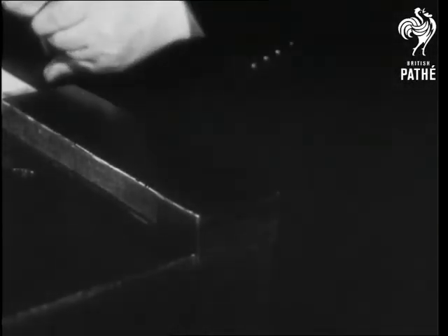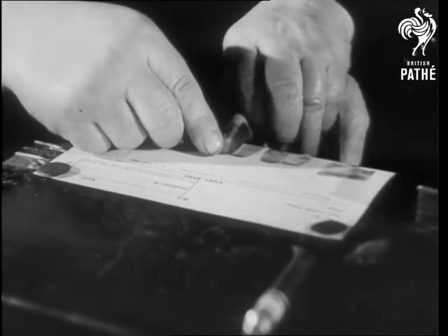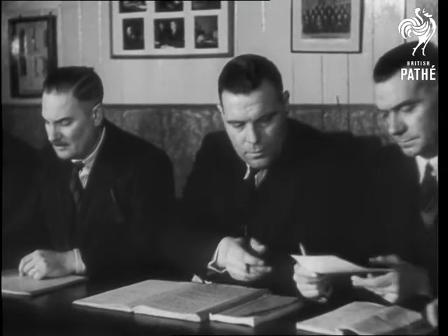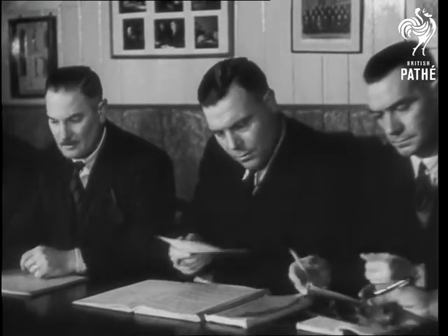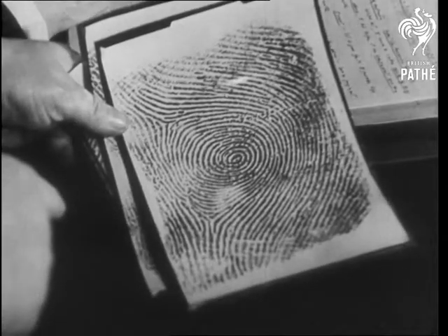There's still only one infallible system of identification: fingerprints. The old standby of every fictional detective since Sherlock Holmes, but today, with modern systems of classification, it packs a new punch. No two imprints in the world are alike.